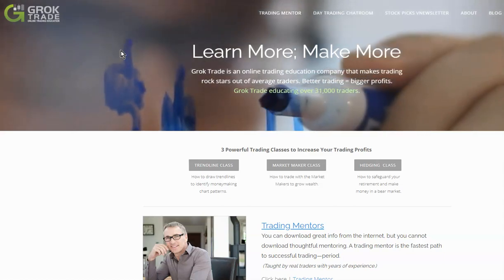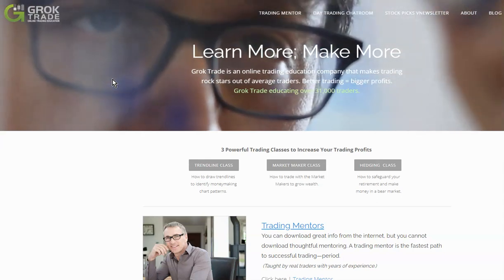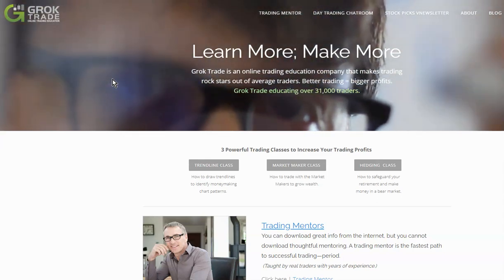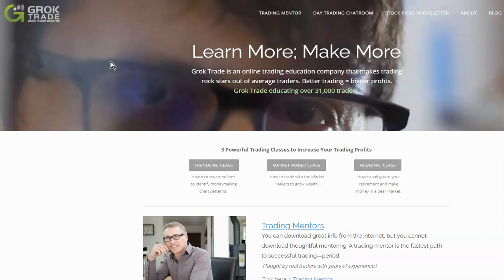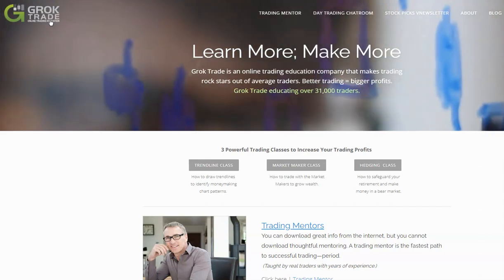I was deleting files and found this trading room that stuck in my mind. It was like my first year, maybe a year and a half in. It's groktrade.com.